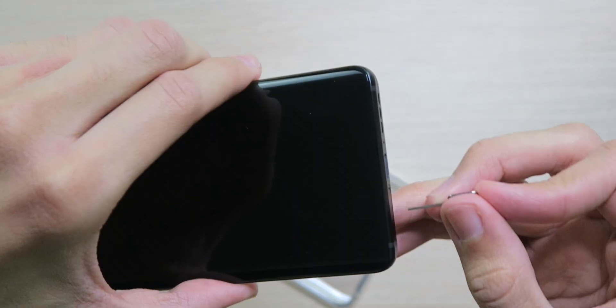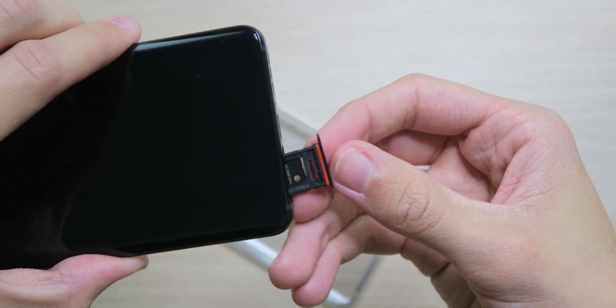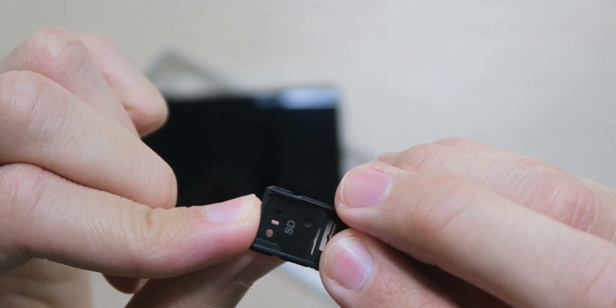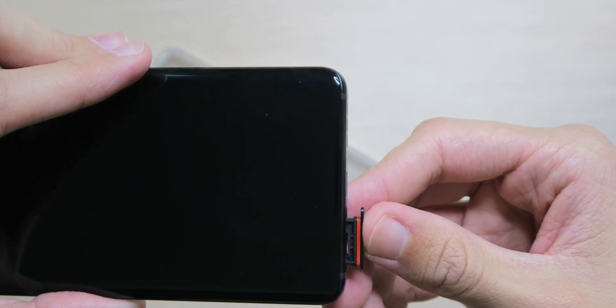Let's pop out the SIM card tray. As far as I know, this doesn't have an official IP rating, although they did put a rubber ring around the tray so it's definitely water resistant to an extent. On the tray there's a SIM slot on top and a microSD slot on the bottom — all in one, I like that. This phone is factory unlocked for all GSM carriers, no CDMA, and has a plethora of bands.